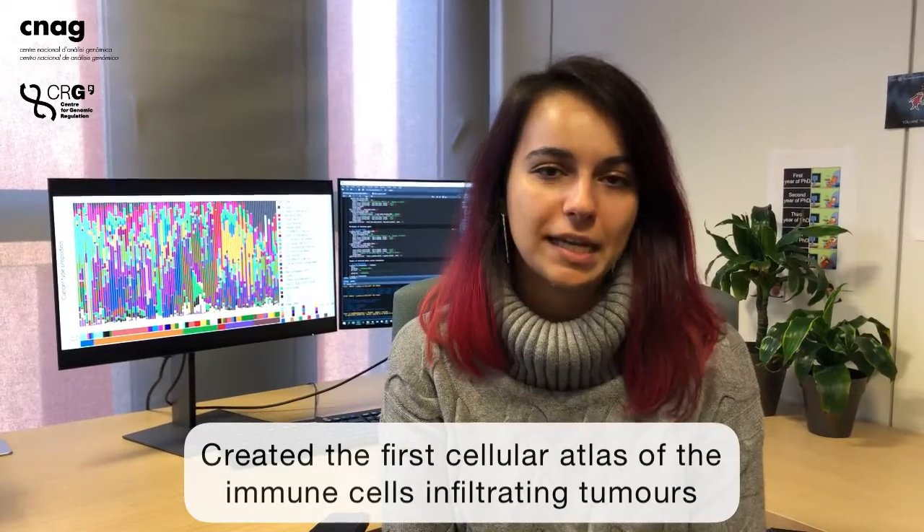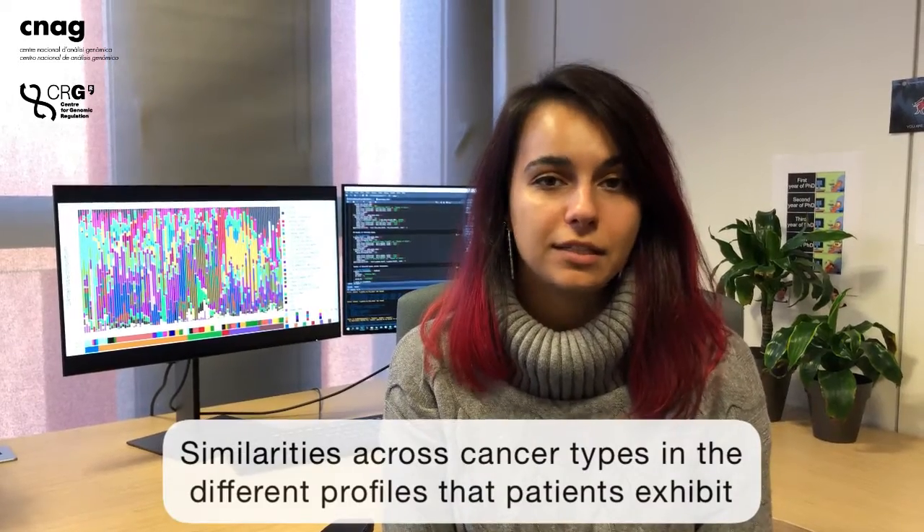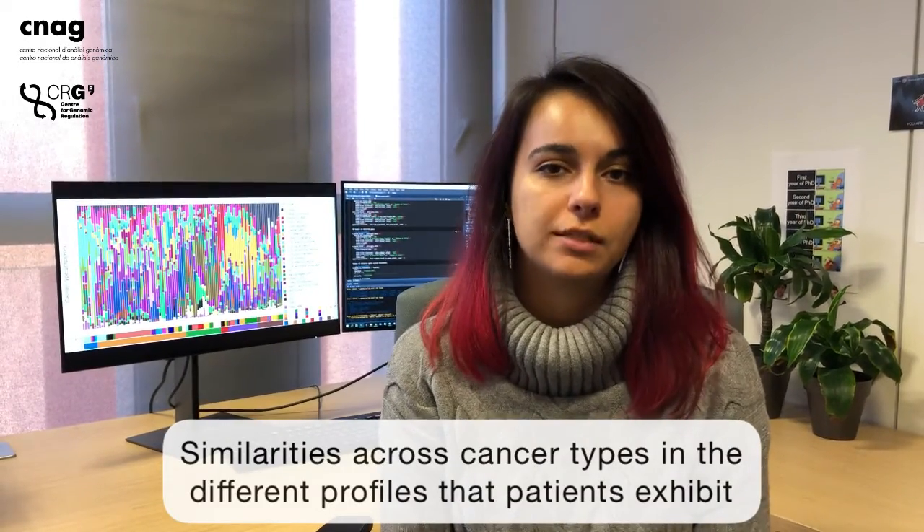Hello, my name is Paula Nieto and in my team we have recently created a single cell tumor immune cell atlas by analyzing immune cells that infiltrate different types of tumor. We have found that there are similarities across cancer types in the different profiles that the patients exhibit.